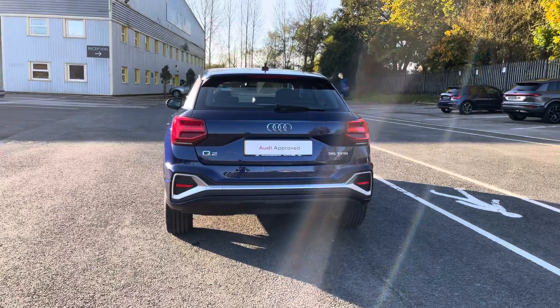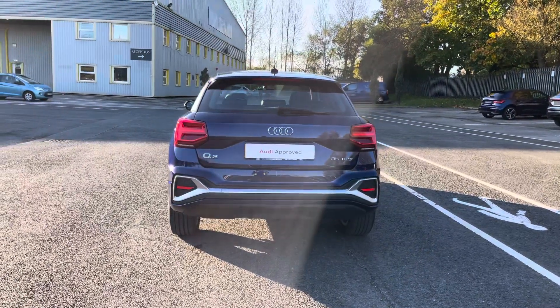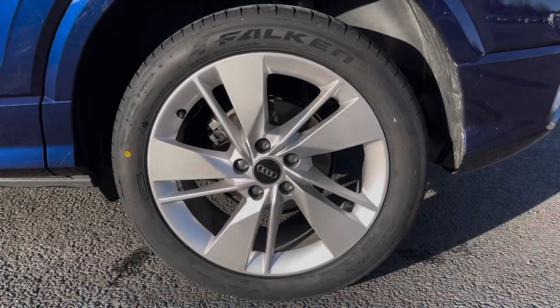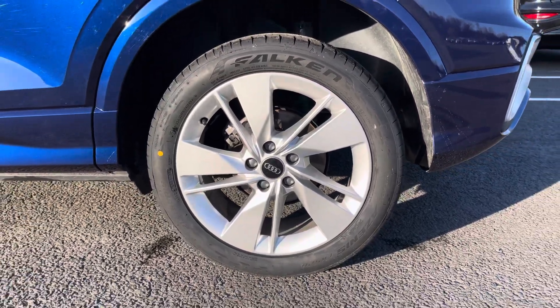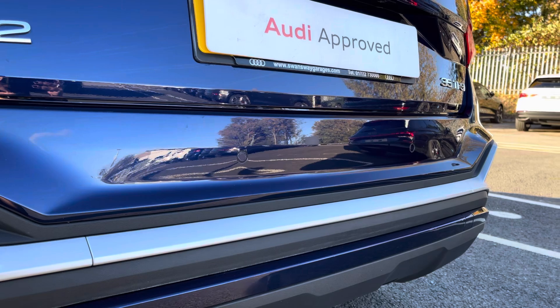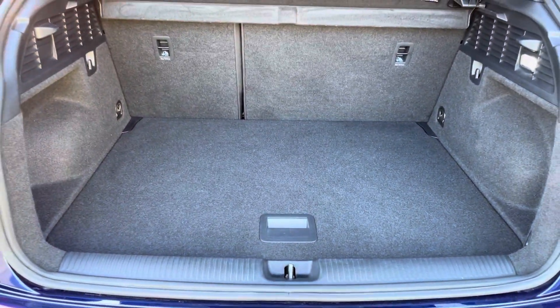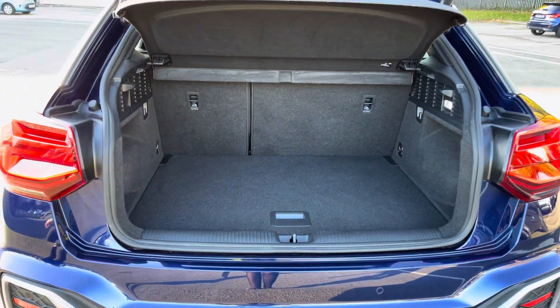Ideal for those wanting to cover extra miles, the top features include LED headlights for great visibility, 18-inch alloy wheels and parking sensors to help with tricky manoeuvres, alongside an electric tailgate exposing a spacious boot area for all your travel essentials.